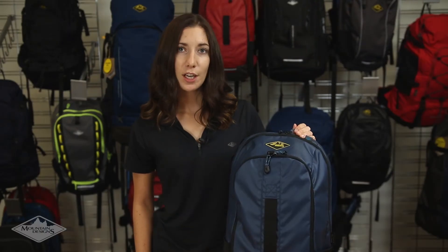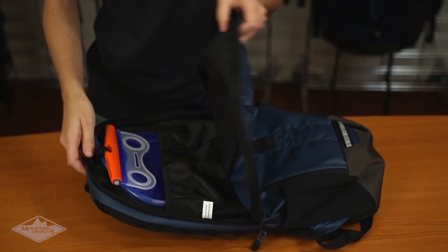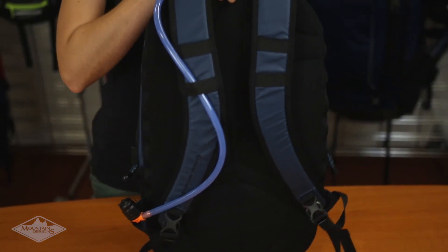This pack is hydration compatible, making it easy to stay hydrated whether you're cycling, hiking or exploring overseas. You simply clip your hydration bladder onto the internal bladder clips, secure it to the left or right shoulder strap and get going.